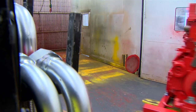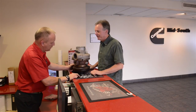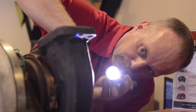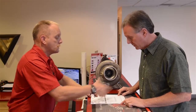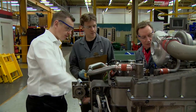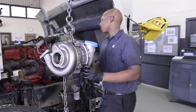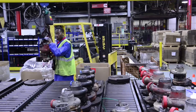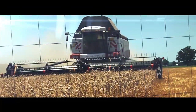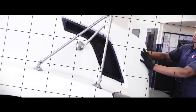Another reason Cummins remanufactured engines and components are chosen by many customers is that the core exchange process is so simple. Any Cummins authorized repair facility worldwide will accept engines and components, and after a simple inspection will provide customers with an immediate credit toward replacement. Through the worldwide Cummins service network, customers have ready access to high quality remanufactured parts. Whether it's a full engine or a single component like this turbocharger, a Cummins remanufactured product is restored, assembled, and tested to the highest standards — ready to deliver the performance, efficiency, durability, and reliability that customers expect from Cummins.